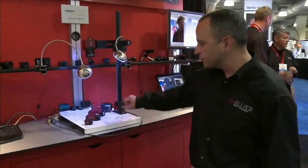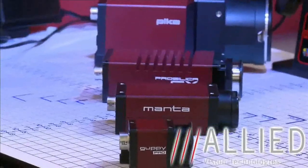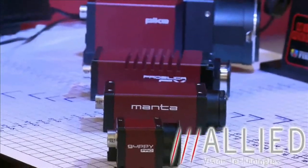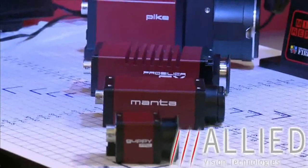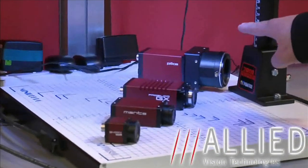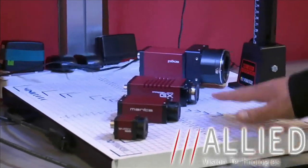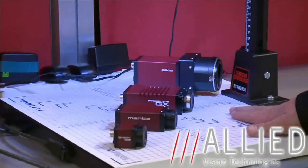Right now we have four new camera families that we are launching here at the show. One being the Guppy Pro which is 1394B, the second being the Pike which is also IEEE 1394B, and then the Manta series and the GX series which are both Gigabit Ethernet.